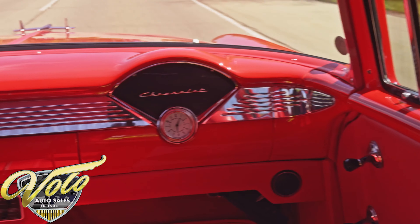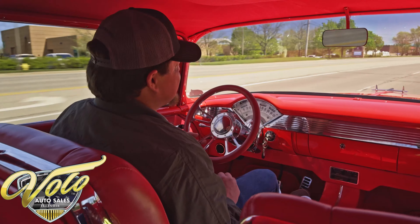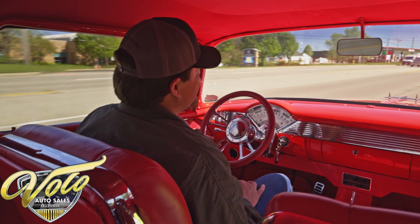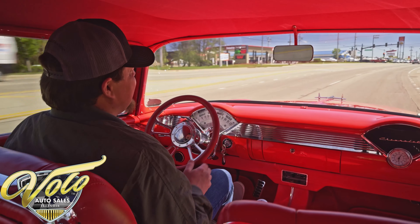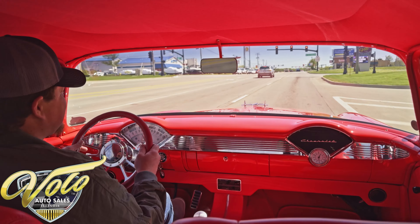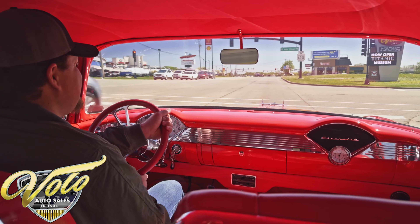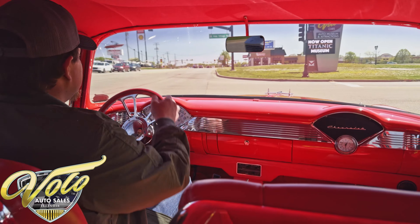Absolutely loving this one. You can go out and just cruise, have a great time. Step on it off the lights, make a little noise, and look just fantastic while you're doing it. This red with red leather — it's just tremendous.